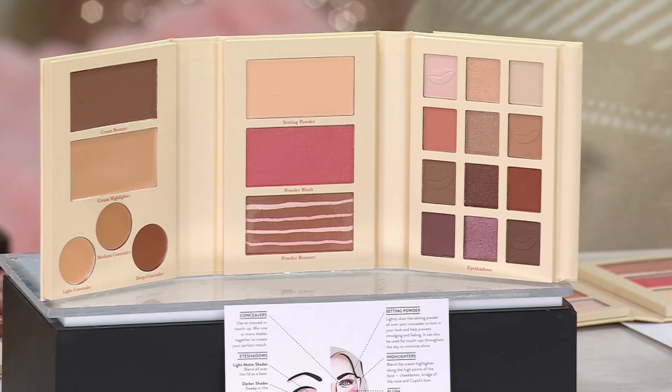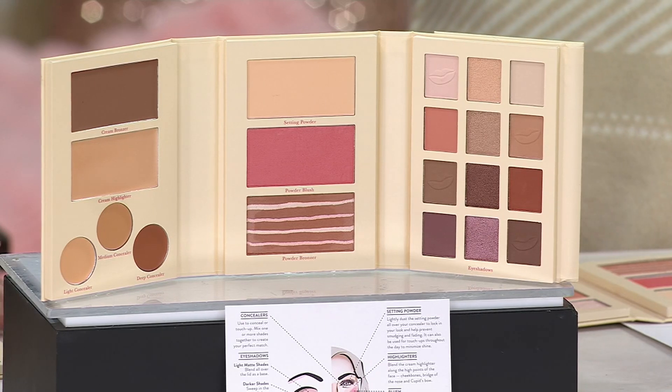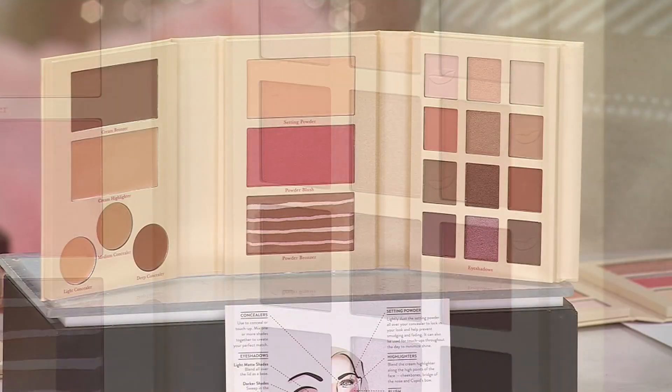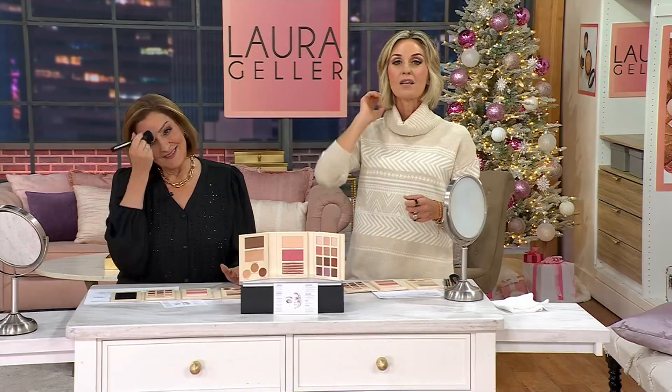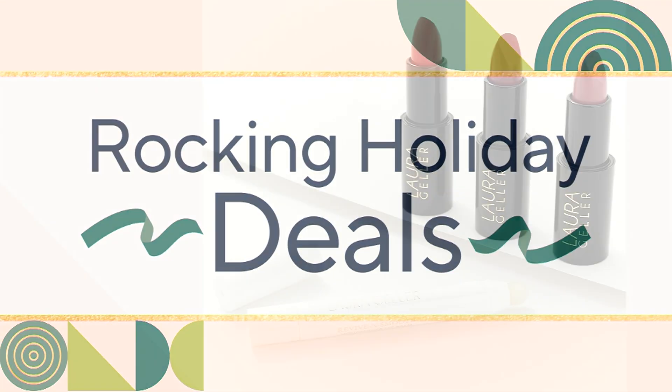You're getting 12 shadows — eight matte and four shimmer — the cream bronzer, cream highlighter, setting powder, blush, a regular bronzer, and three concealers. Four easy payments of $8.74. Extremely popular and a wonderful gift. More than 1,600 of these are now spoken for today. Grab yours — as she said, the Party in the Palette we had before, those are gone. Those were gone in moments, so get these while we have them.